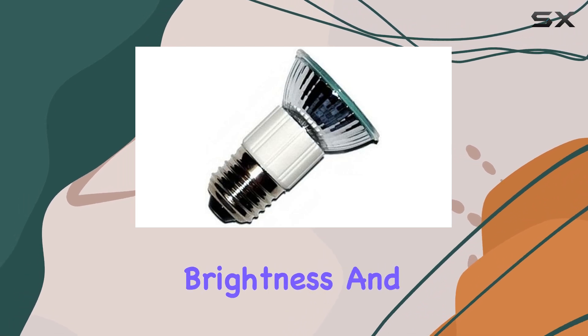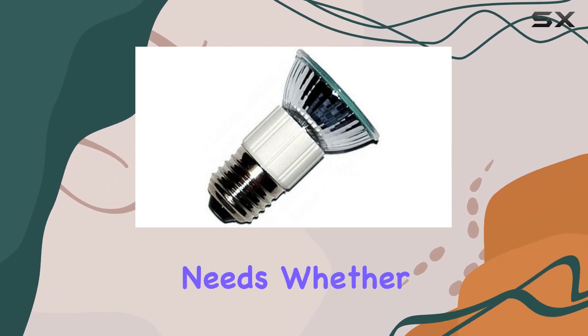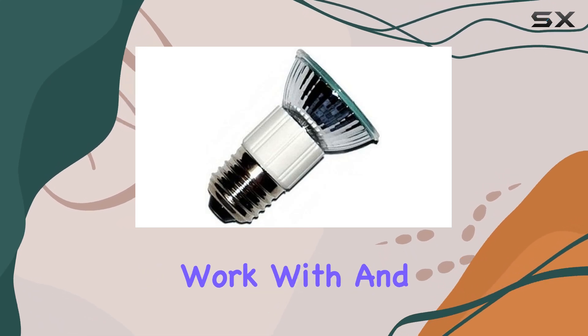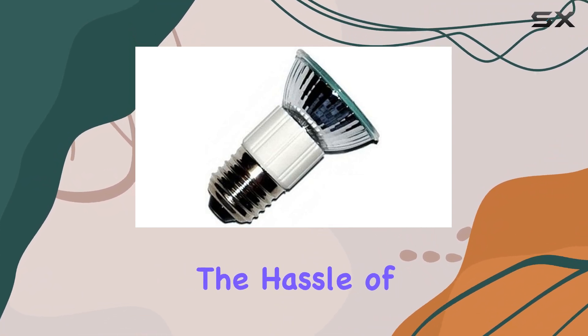On to brightness and longevity. Rated at 75W, these bulbs provide ample illumination for your cooking needs. Whether you're sautéing veggies or simmering sauces, you'll have plenty of light to work with. And thanks to their OEM quality, you can expect these bulbs to last a long time, reducing the hassle of frequent replacements.